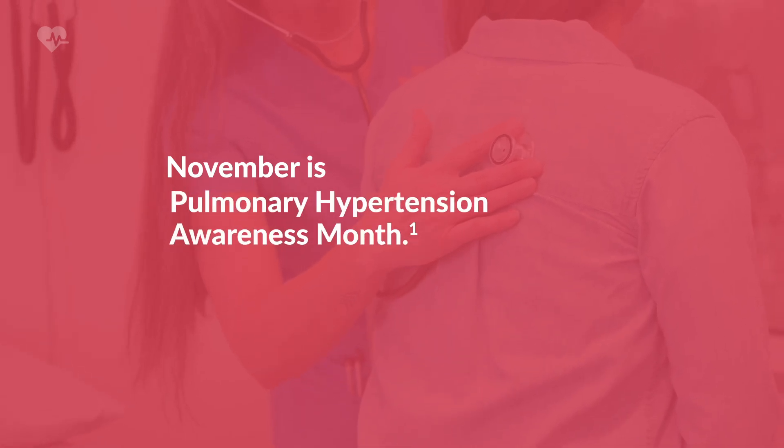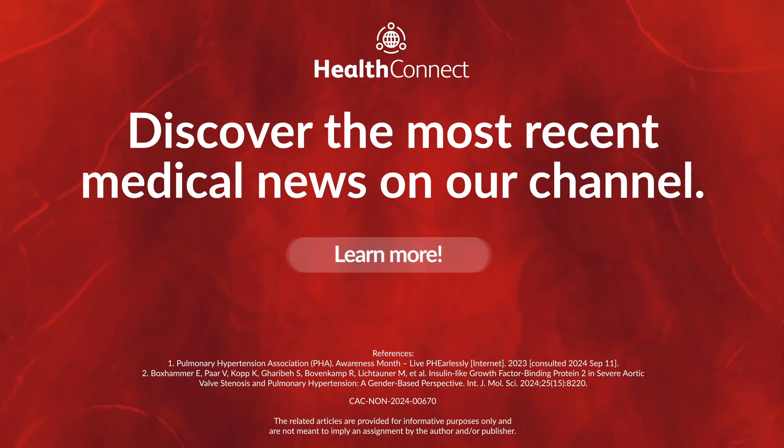This November, let's spread Pulmonary Hypertension Awareness. Discover the most recent medical news on our channel.